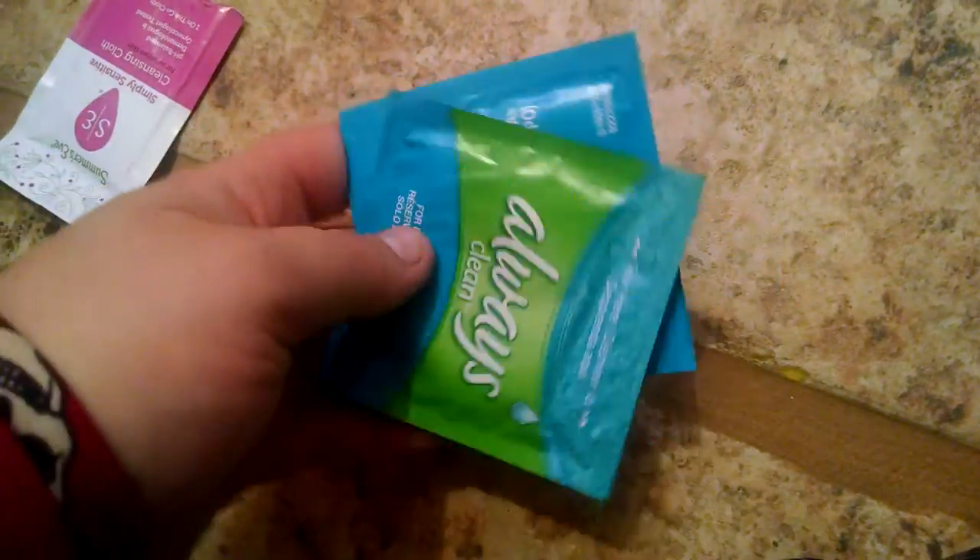I have two U by Kotex Sport liners — one got opened so I'm going to put another one in. It's a Playtex Sport body-shape regular liner. I'll include two U by Kotex ones. One Poise lightest absorbency liner, two Always clean wipes, and one Summer's Eve mildly sensitive.